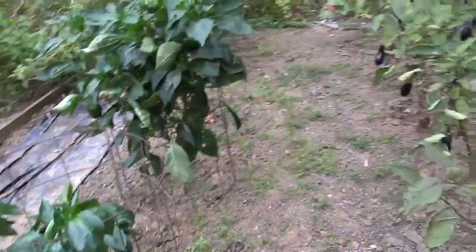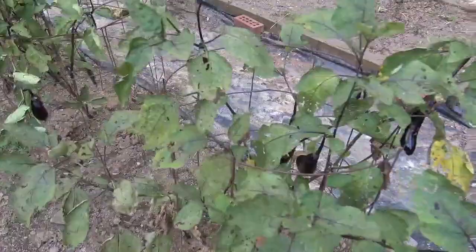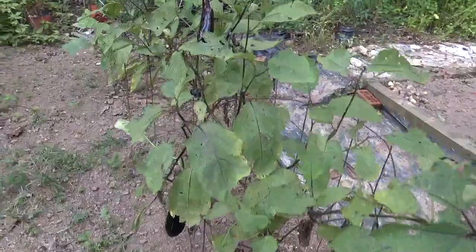Now next to our pepper plants, we have a row of Japanese eggplant. I think we've got five plants in here, and they're doing pretty good. They're making all we want to eat, and that's really about all we expect from them.